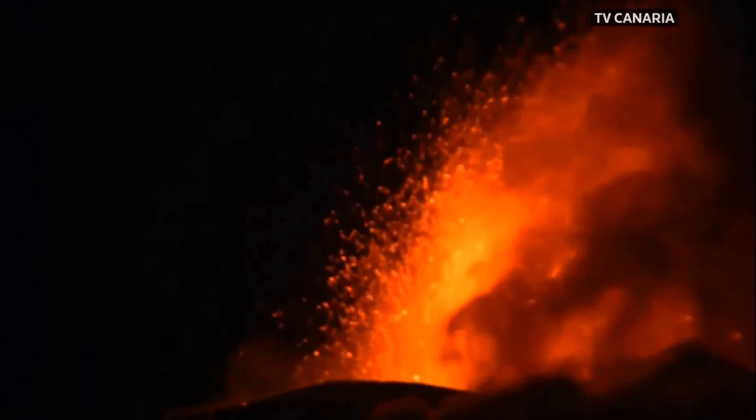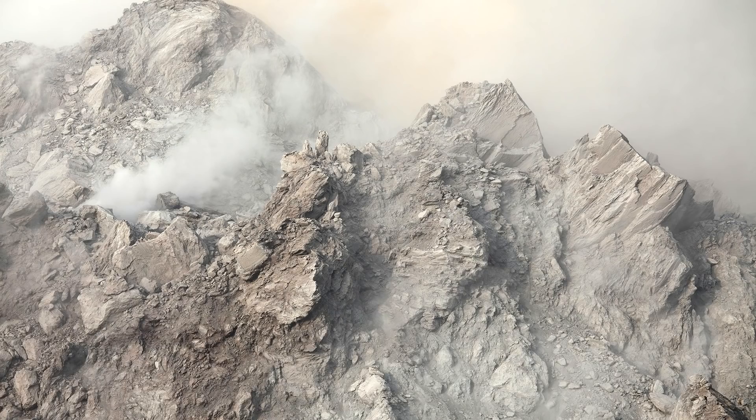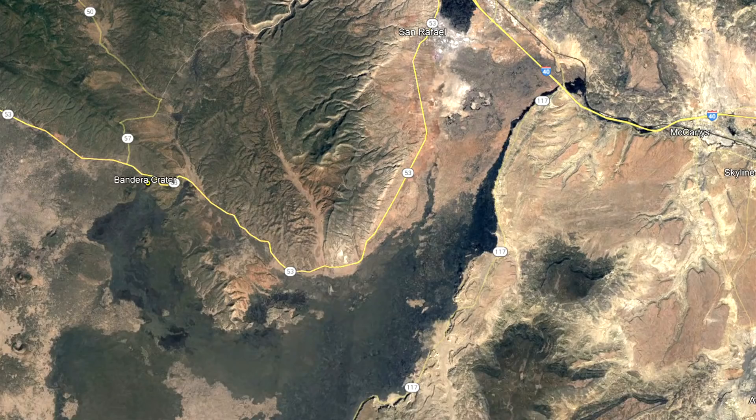In 8710 BC, a moderately explosive eruption began to construct a new cinder cone. However, as it contained a large amount of shallow magma, its center later collapsed downwards, forming the bowl-shaped Bandera Crater. By the time this eruption had ended, lava flows had traveled up to 21 miles distant towards the northeast.